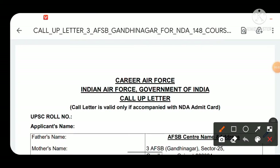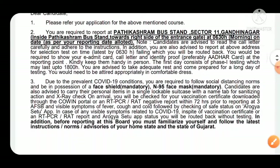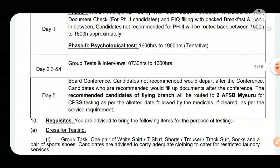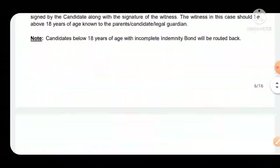Welcome to the Fast Track Defense channel. As mentioned in the previous video regarding the call-up letter for SSB Bhopal and SSB Bangalore, many candidates have requested a detailed explanation for all AFSB boards' call-up letters. In this video, I'm going to cover AFSB 1 through AFSB 5. This video will be long, so please have patience. I'll explain what documents to carry, what to wear, where to report, and all important documents like 10th and 12th mark sheets, certificates, indemnity bond, declaration form, and journey details.